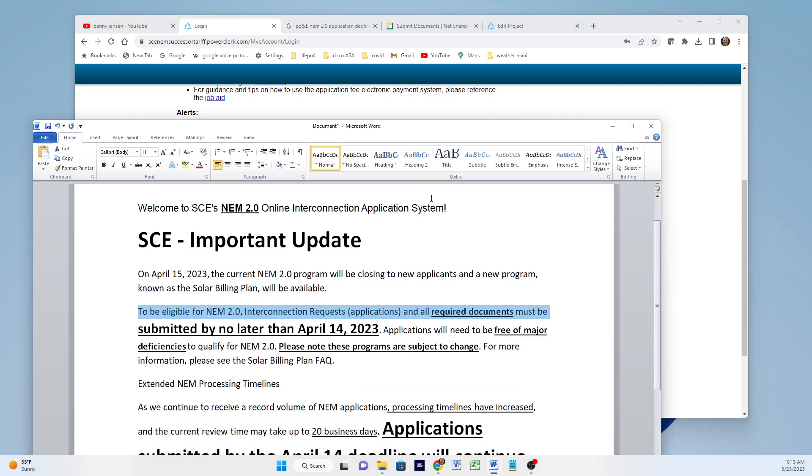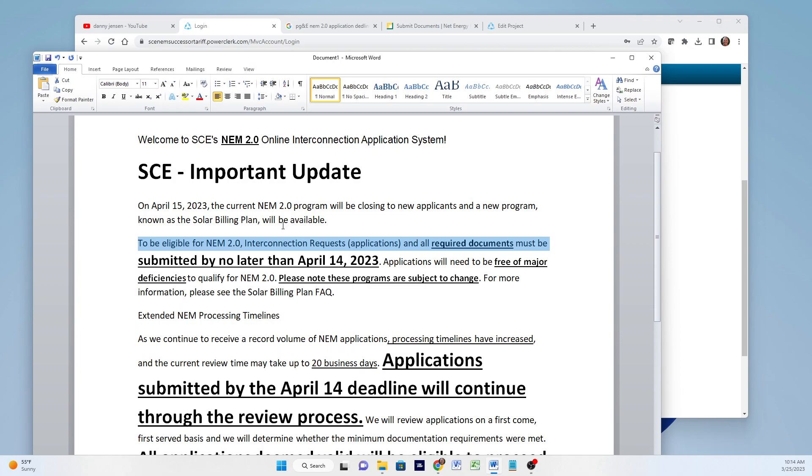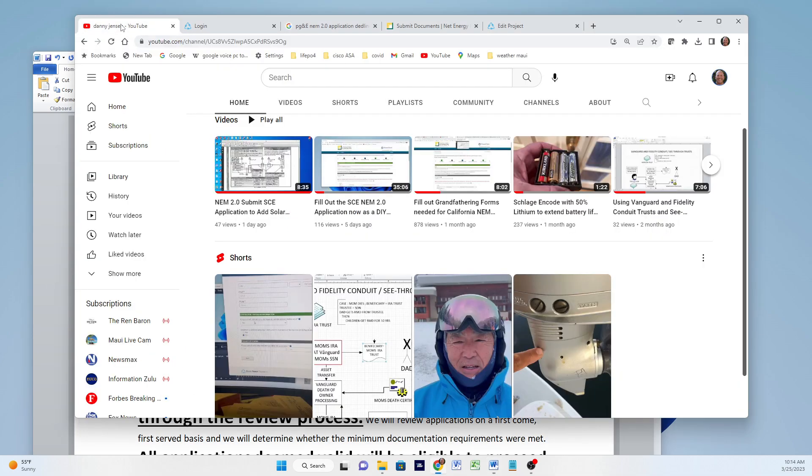Here is my interpretation of what's going on. They say that all the required documents — and for installers it means one thing, and for owner-people it means another. I'm an owner-installer, and for me it means a single line diagram, and it also means I may need a justification. I think it would be good to use a plot plan, but you can look at my other videos with respect to that.